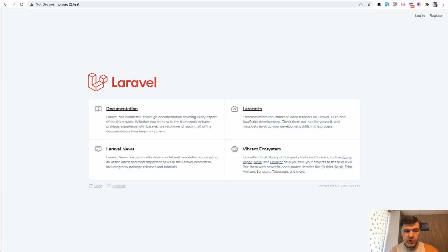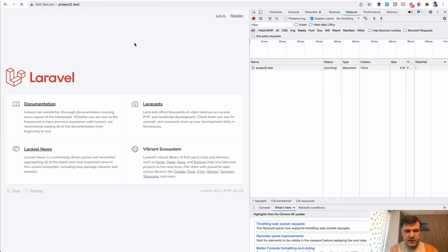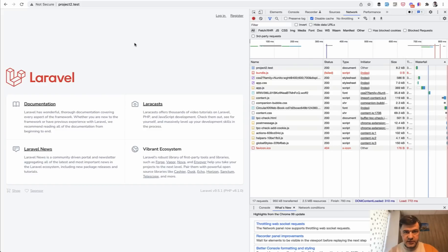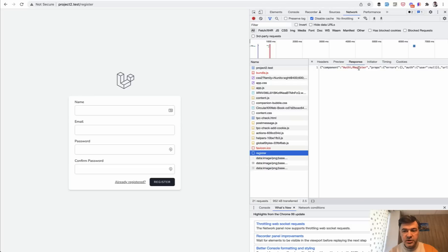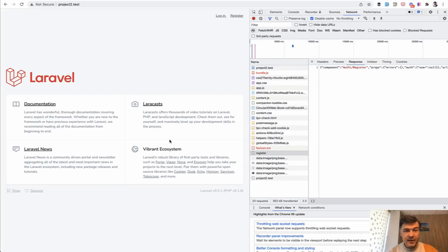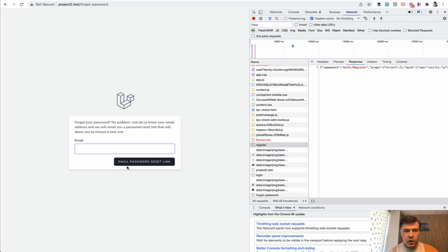Compare that to the homepage of project2.test — Breeze with Inertia. Same network tab, let's refresh. The first load of the page would load all those assets again, but if we click Register, see how it's blazingly fast. It's not reloading anything — it just reloads the register, and register returns JSON. That's what Inertia does. If we click the homepage again, blazingly fast. Login — almost immediate. Forgot Your Password — almost immediate. On this simple page, it's hard to notice the visual difference that much, just milliseconds.